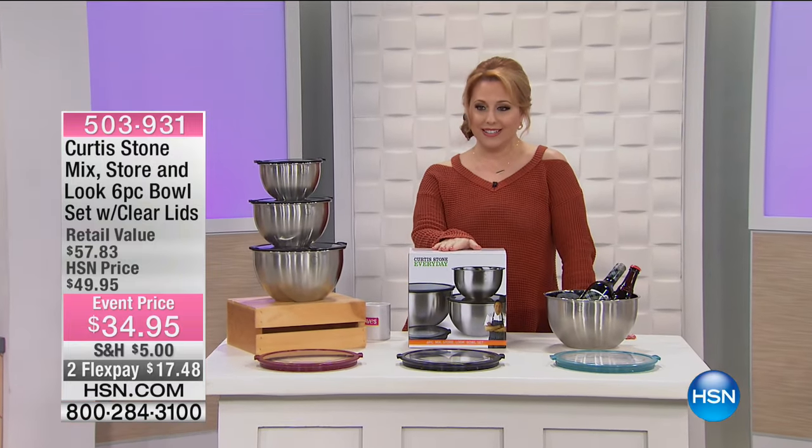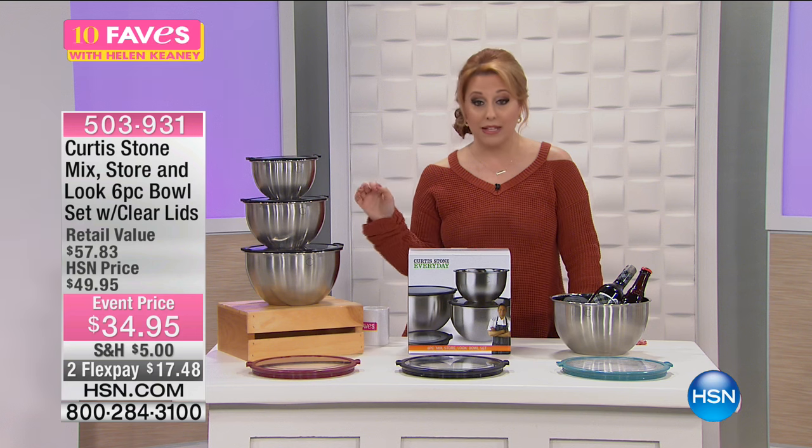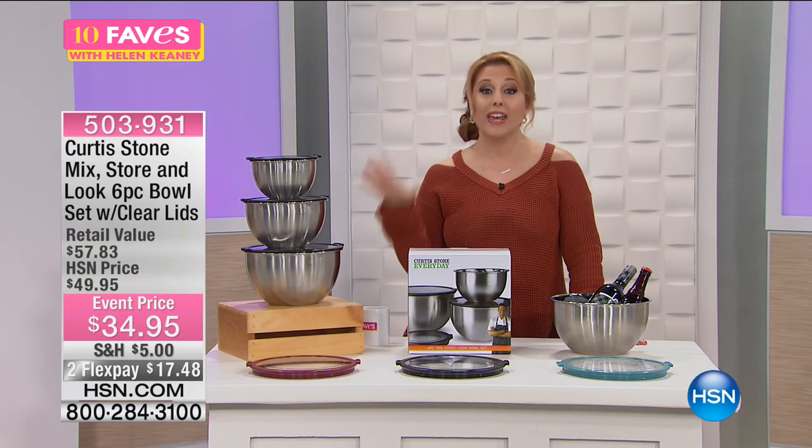Curtis Stone every day. This is the bowls that you're all going to want and going to love at an amazing price of just $34.95. That's an event price.